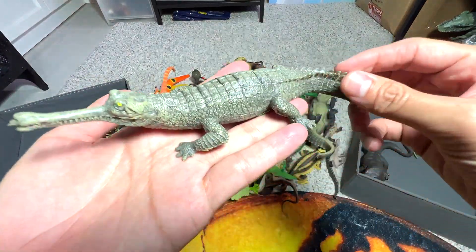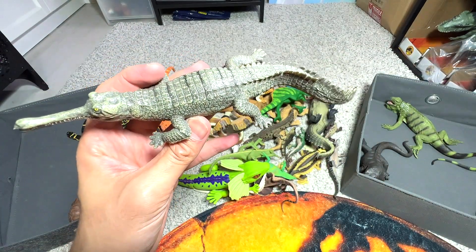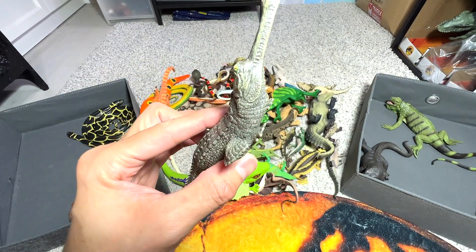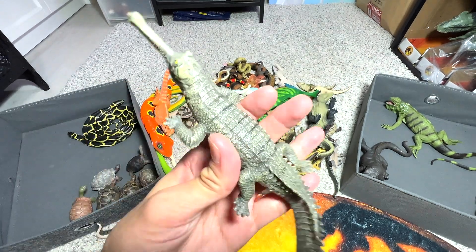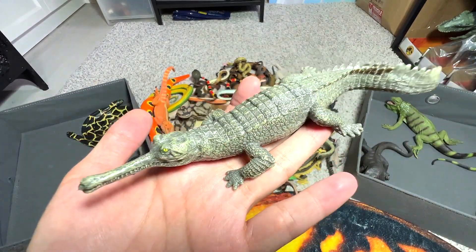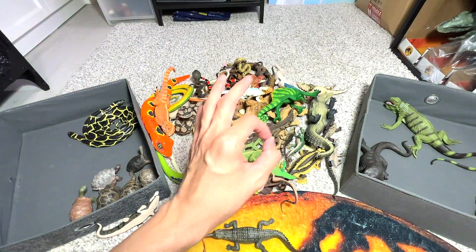Here we have another crocodile. And this is actually known as a... I suddenly forgot. I know it's a kind of crocodile from India. I can't remember the name right now, so I'm just going to put this aside and maybe recall it later on.